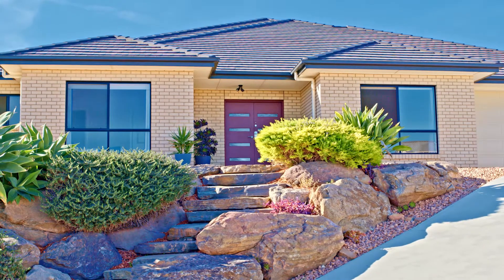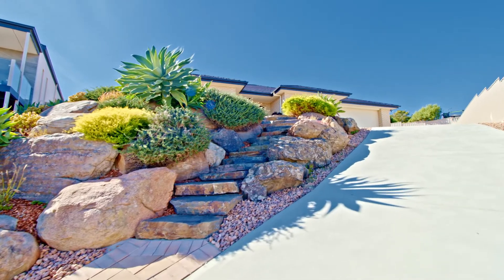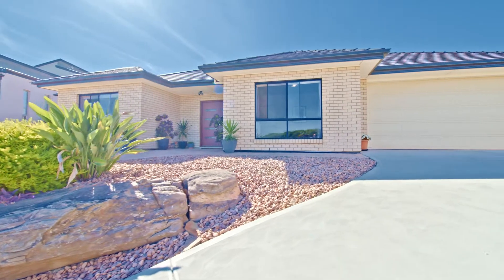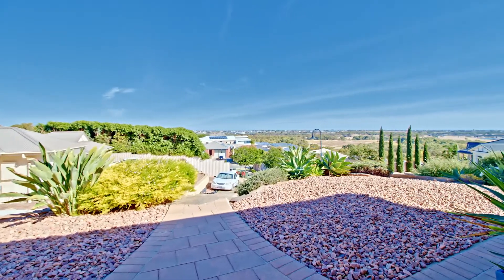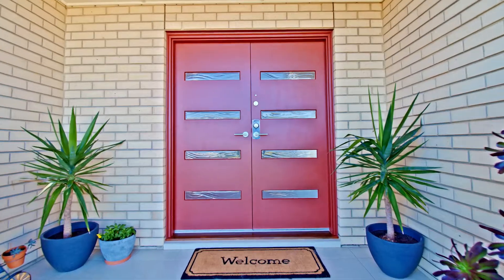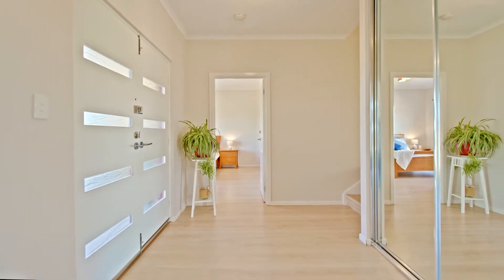Are you after the ultimate family home? Then this six bedroom home just could be the one. Built in 2011 on approximately 1100 square metre allotment, the style and space is spread out over three levels — so plenty of room for that large family.